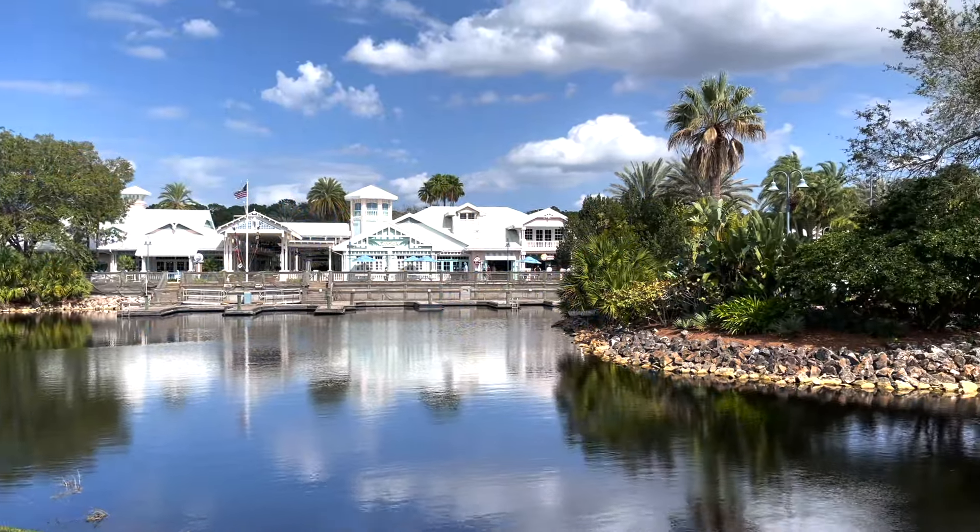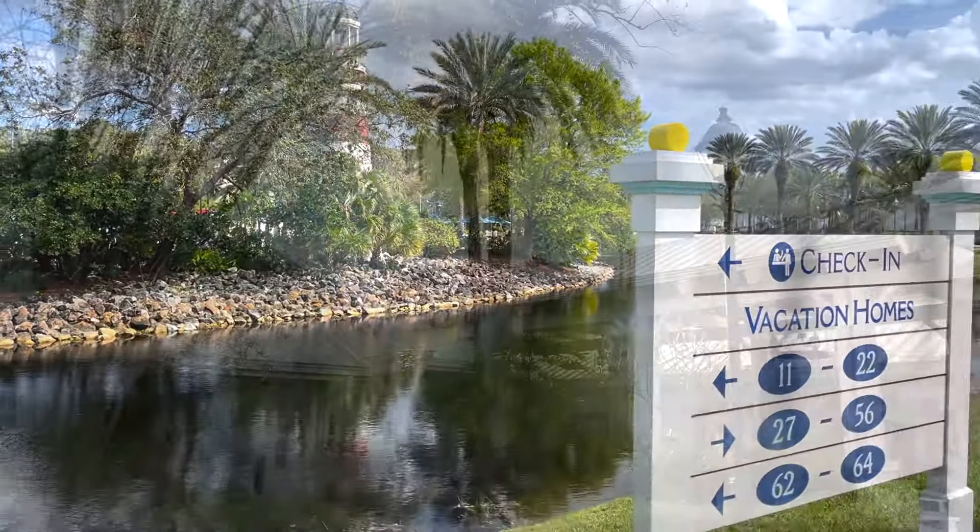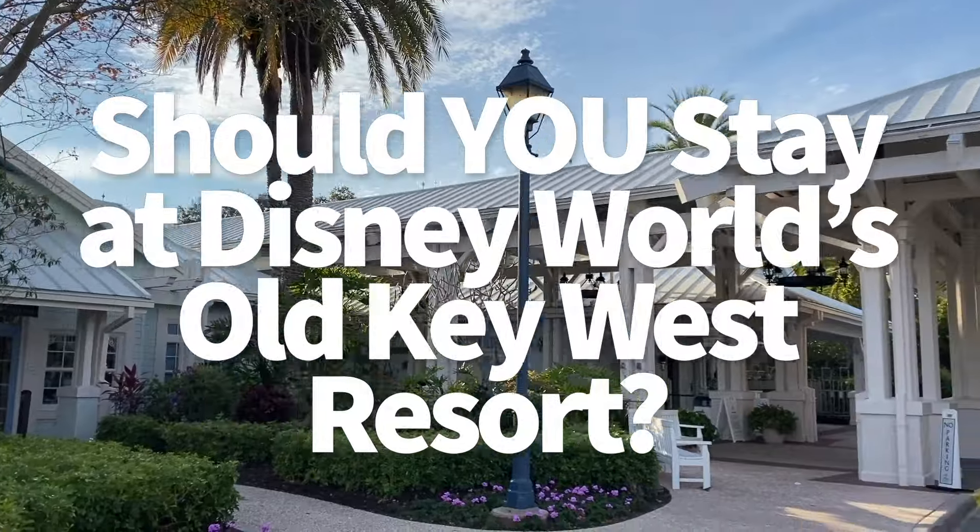Hey everybody, it's AJ for Disney Food Blog. Today we're hitting up the oldest Disney Vacation Club hotel on Disney World property, aka Disney's Old Key West Resort.